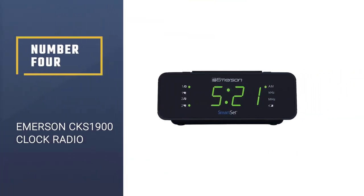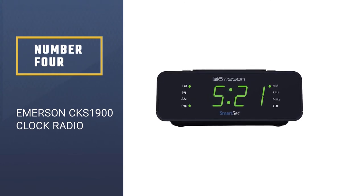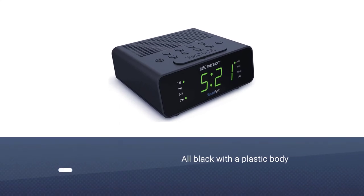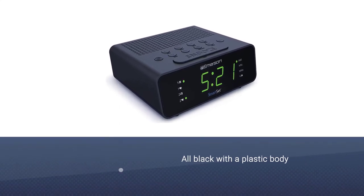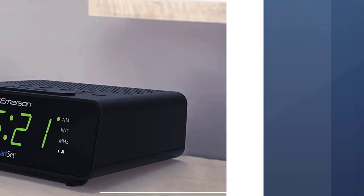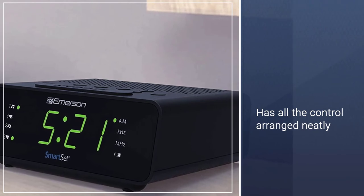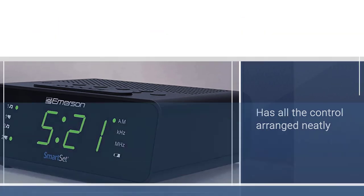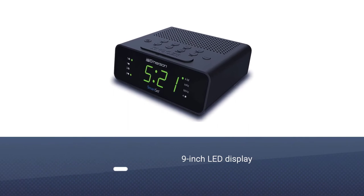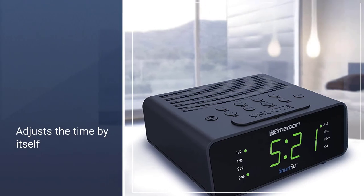Number 4. Emerson CKS 1900 Clock Radio. The device is all black with a plastic body. It has all the controls arranged neatly on the top side. The screen on the Emerson CKS 1900 is a 9-inch LED display with brightness control. The CKS 1900 adjusts the time by itself; however, if you still wish to set it manually, you are covered.